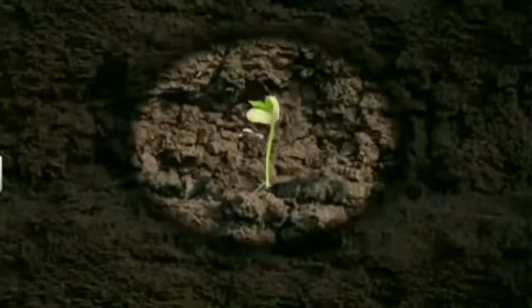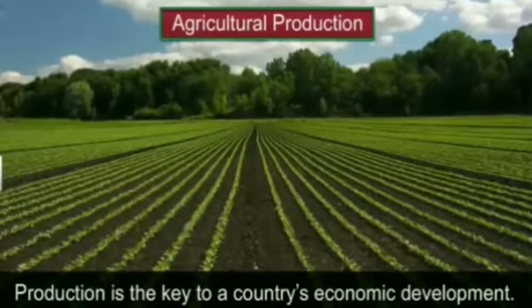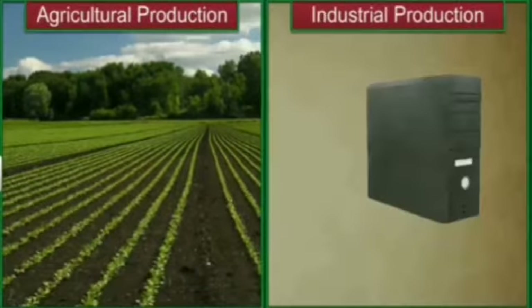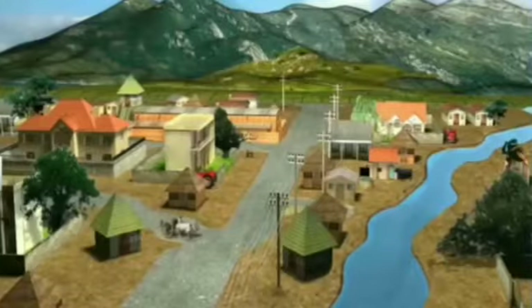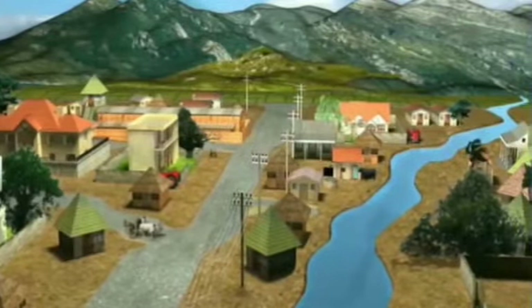Production is the key to a country's economic development. Production can be agricultural, like cultivation of crops, or it can be industrial, like manufacturing a good. Over 70 percent of the population in India still lives in villages. People living in villages require various goods and services, and many of these goods are produced locally. Thus, the village is the best place to understand various concepts related to production. We have chosen Palampore as the place to study production.